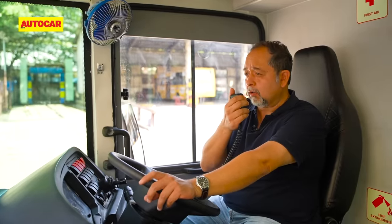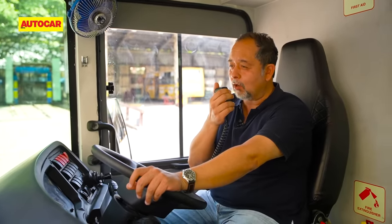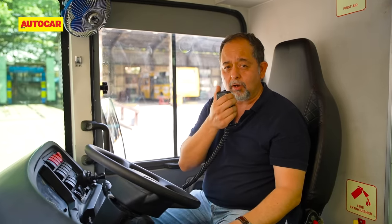Ladies and gentlemen, thank you for flying Autocar India — today we'll be doing a cruising speed of not more than 80 kilometers an hour. But this isn't an Airbus or a Boeing.